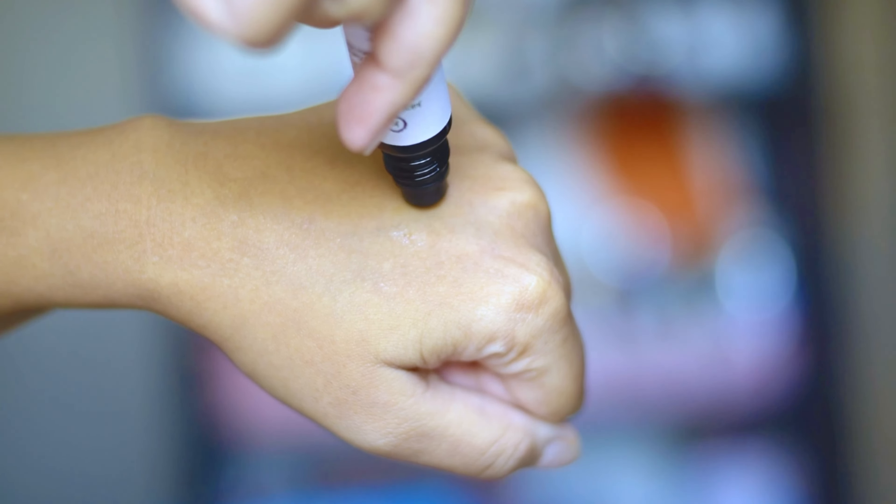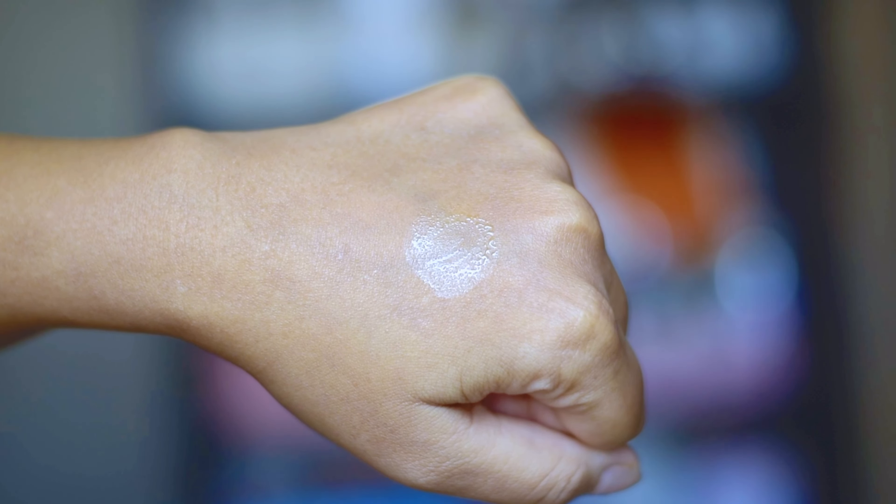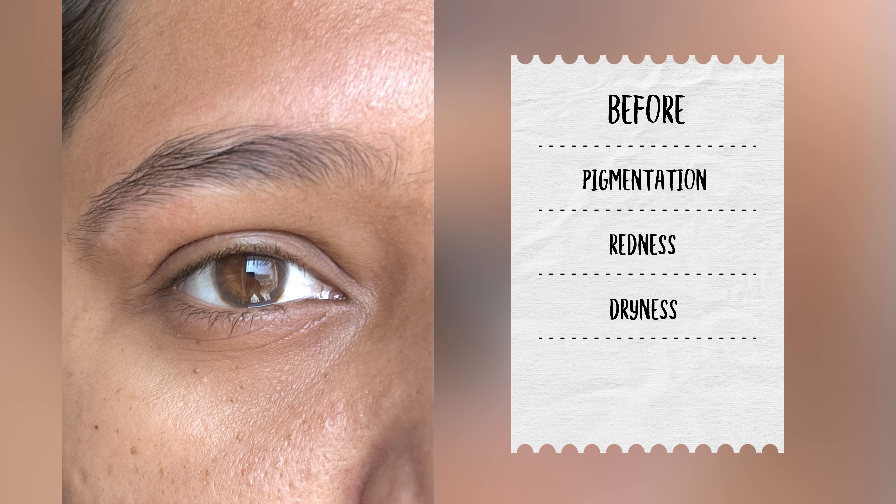Because this serum is water-based, it doesn't feel heavy or sting the eyes. If you still feel that the under eyes feel a little dry, you can follow up with a lightweight under eye cream. But for me, the serum suffices and I can definitely say that my under eyes look nourished and slightly brightened.